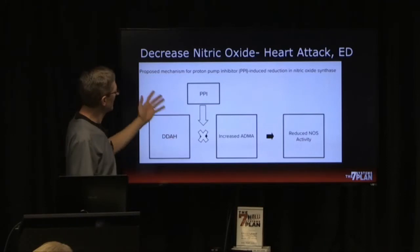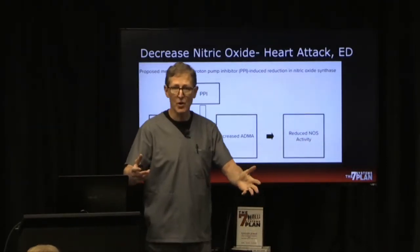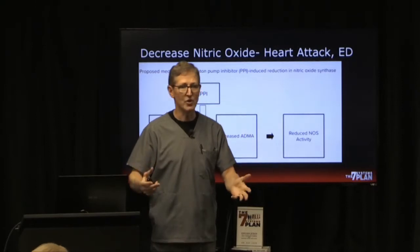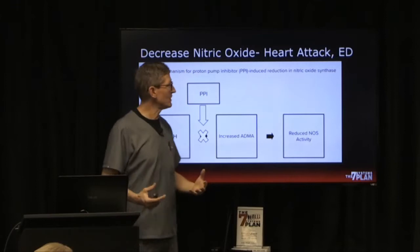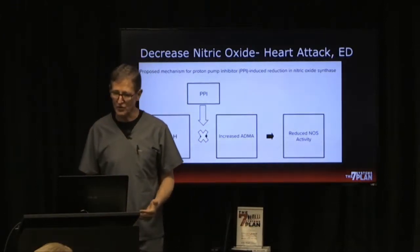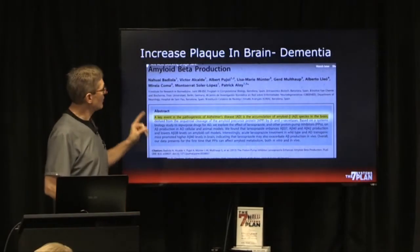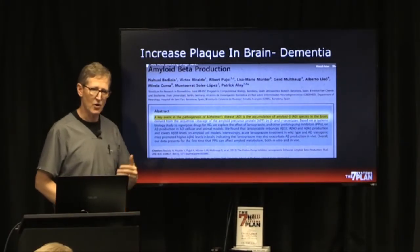One of the reasons you might die is because PPIs decrease nitric oxide. If you've taken my course or read my book, you know this is a miracle molecule — you don't want to be decreasing it. It helps heart function, artery function, and it helps men avoid erectile dysfunction.